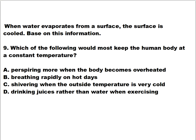Question number nine. When water evaporates from a surface, the surface is cooled. Based on this information, which of the following would most likely keep the human body at a constant temperature? Is it A) perspiring more when the body becomes overheated, B) breathing rapidly on hot days, C) shivering when the outside temperature is very cold, or D) drinking juice rather than water when exercising?